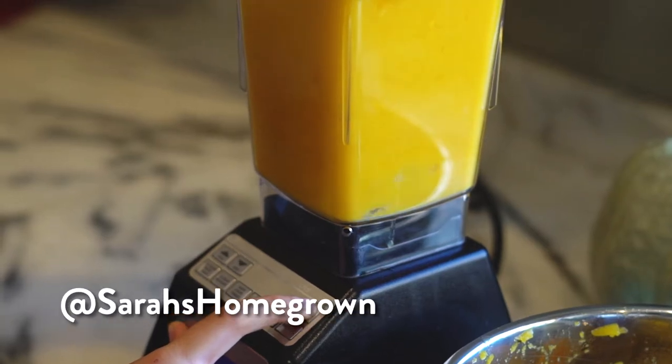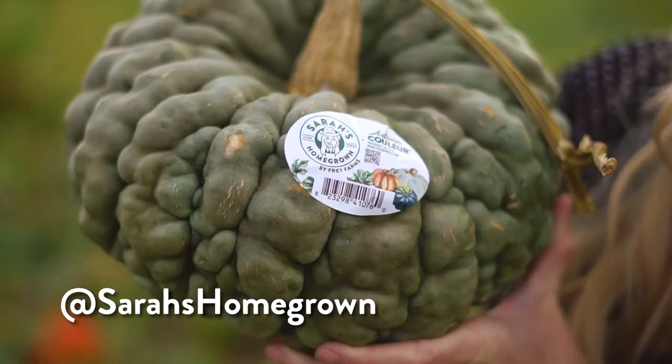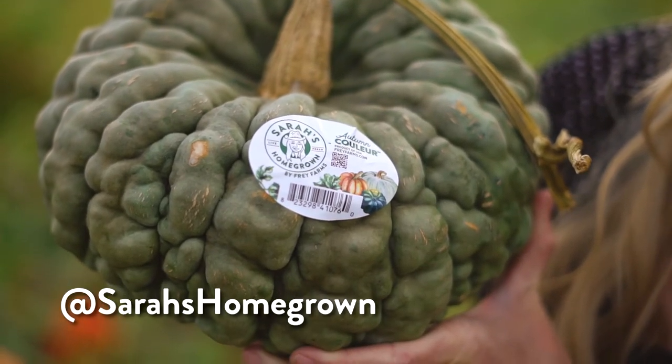So we have quite a few recipes we'll be posting this season. Follow us at Sarah's Homegrown on Instagram, and you can look for the Sarah's Homegrown sticker in a grocery store near you.